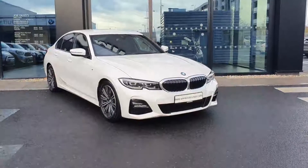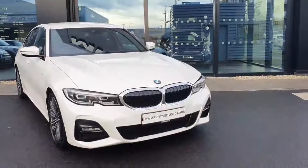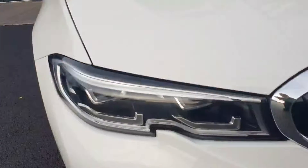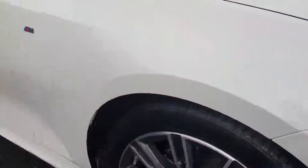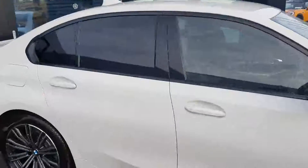Hi guys, it's Maggie here from Joe Duffy BMW Charleston. Here we have a lovely 320d finished in Alpine White — a stunning car. You have your LED headlights, 18-inch M Sport alloys, and rear privacy glass that comes with the M Sport pack.